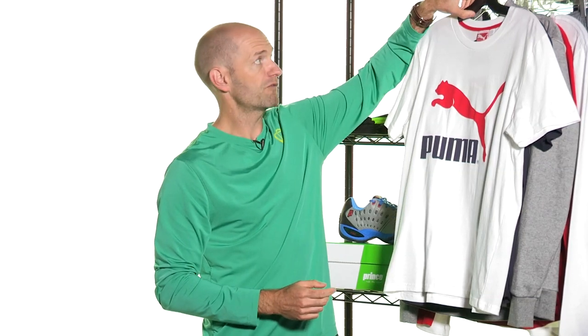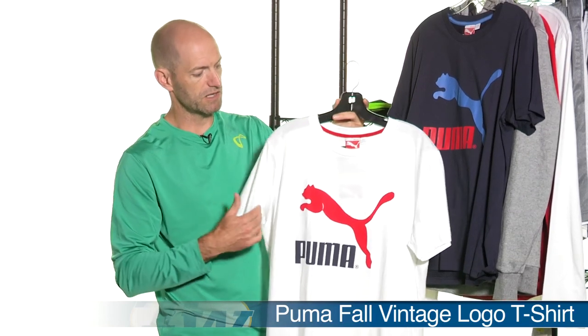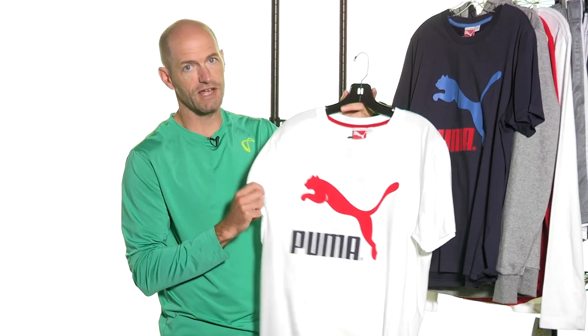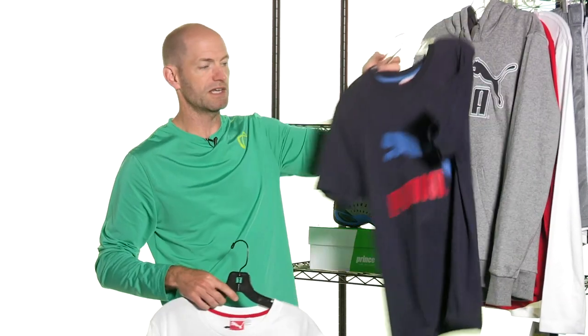Having a look at some apparel now from Puma, one of my favorite apparel brands. I just really love the retro styles they always bring in, and this is their classic vintage logo tee right here. Great hand to this tee — just really super soft. There it is with a giant cat logo right there on the front, available in white and in navy. Just classic Puma styling right there.